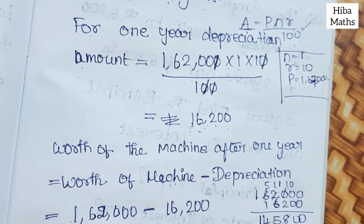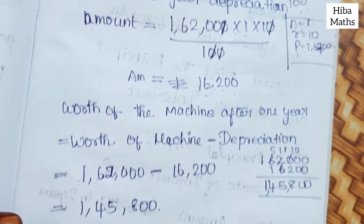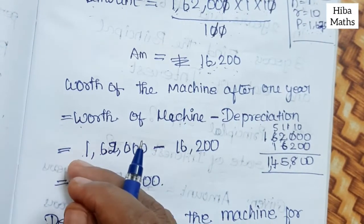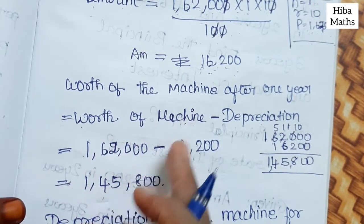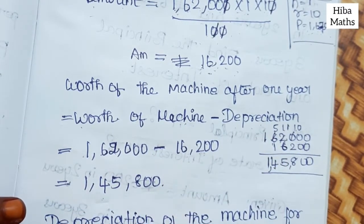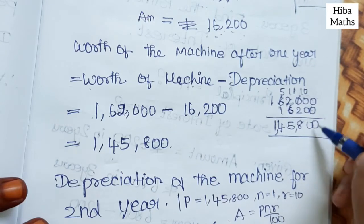After cancelling, the depreciation amount for year 1 is Rs. 16,200. So we subtract this from the present value. Worth of the machine after 1 year = 1,62,000 − 16,200. The value after 1 year becomes Rs. 1,45,800.